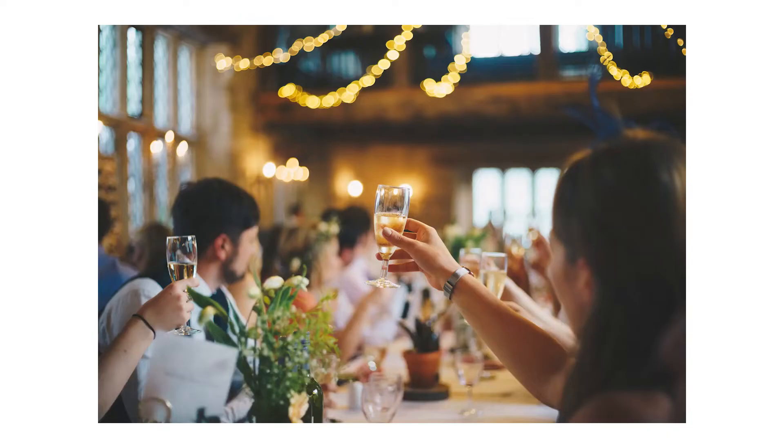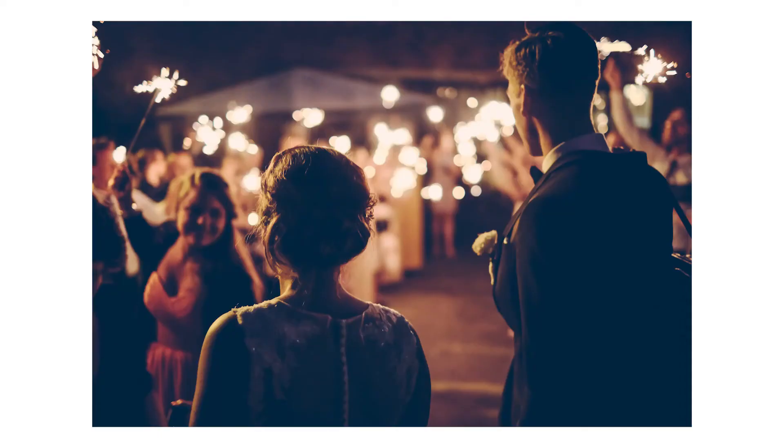Another popular example could be event photography or wedding photography, where generally something you would be looking for in a camera would be very good low light capabilities. This will help you in more ways than one, because a lot of these situations in the event and wedding space require your camera to be used in a lower light situation — as opposed to just shooting outdoors. You have to deal with being in a venue, a reception, or things like that where the light could be very dim or lacking altogether. So that is something you definitely want to consider if you're going to be shooting events or weddings.